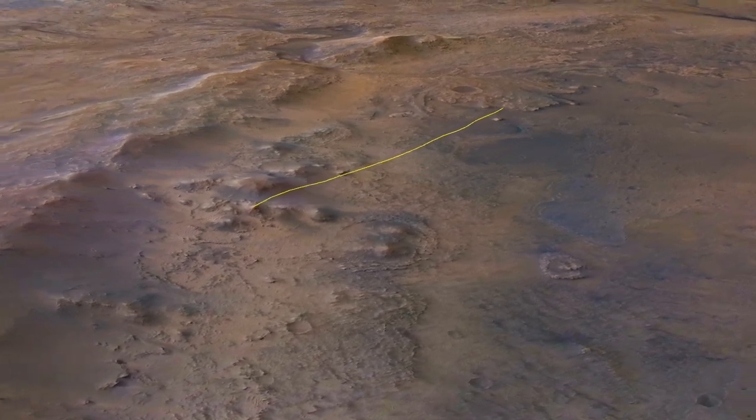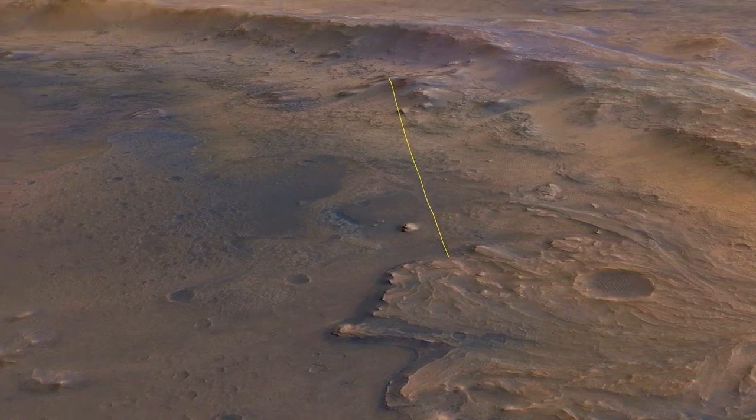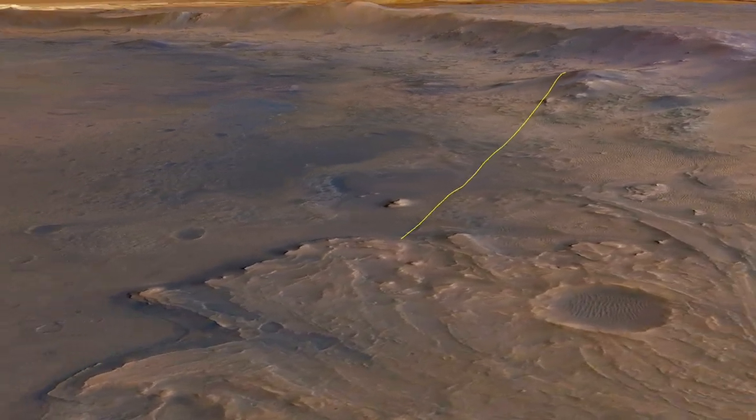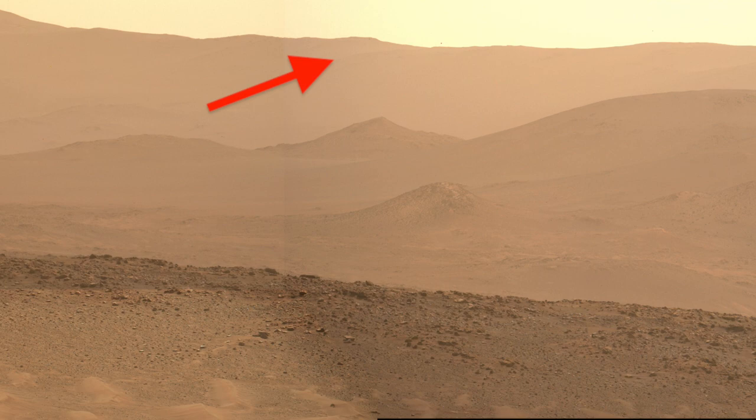Although Earth has been bombarded from space over its long history, it has no craters that preserve such tall mountains. The crater rim mountains in this view rise more than 600 meters, or more than 2,000 feet, above the crater floor.